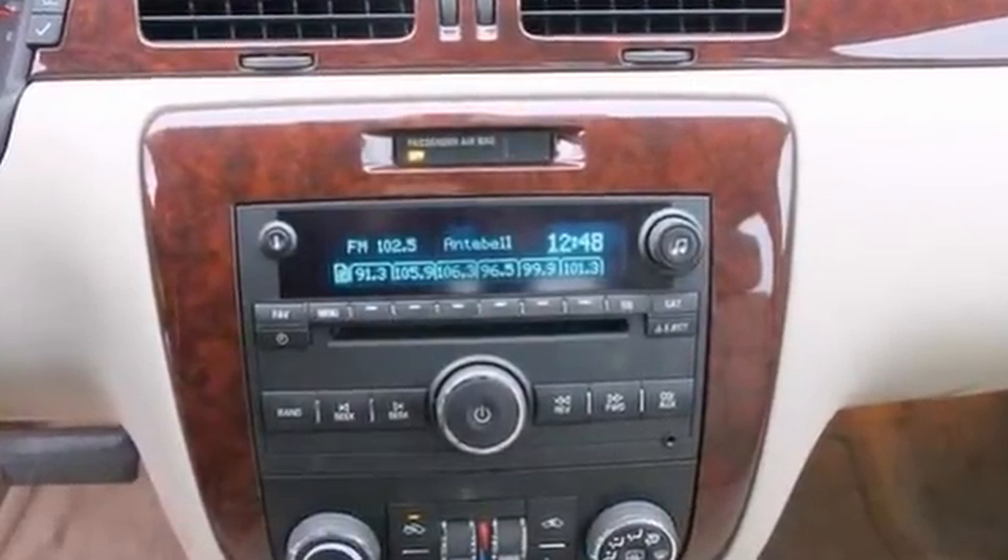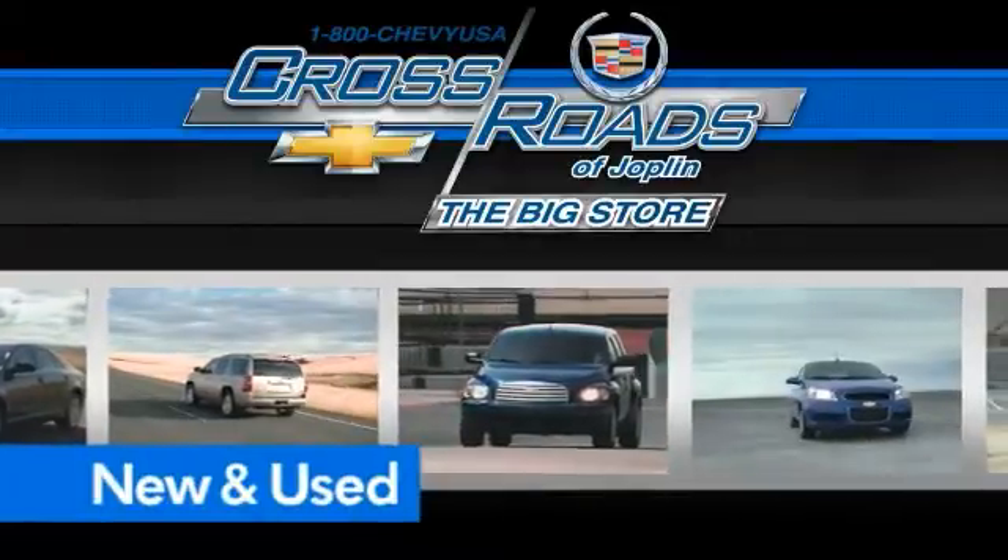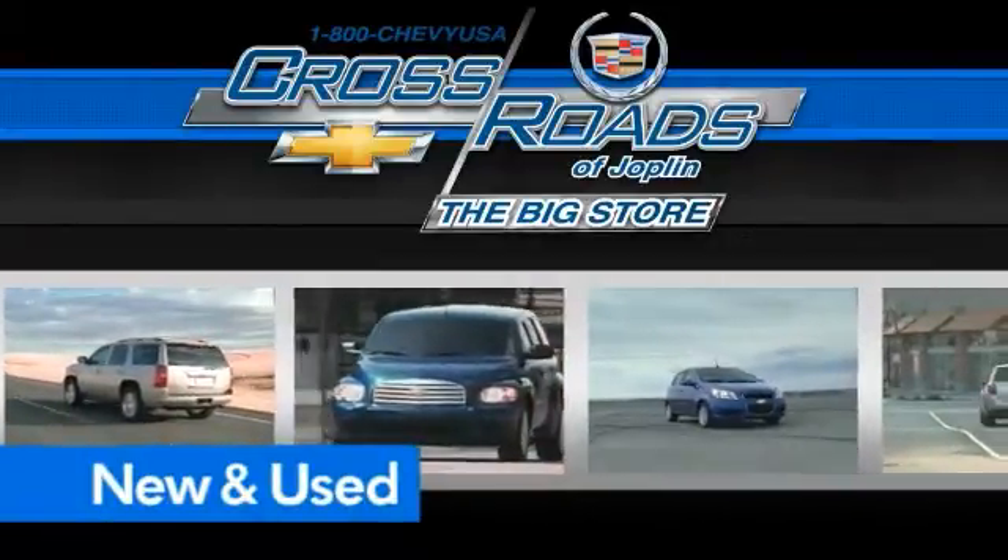Come take a test drive. Crossroad Chevrolet Cadillac — the big store is the premier Joplin Chevrolet dealership to buy a new or used Chevy like this one.